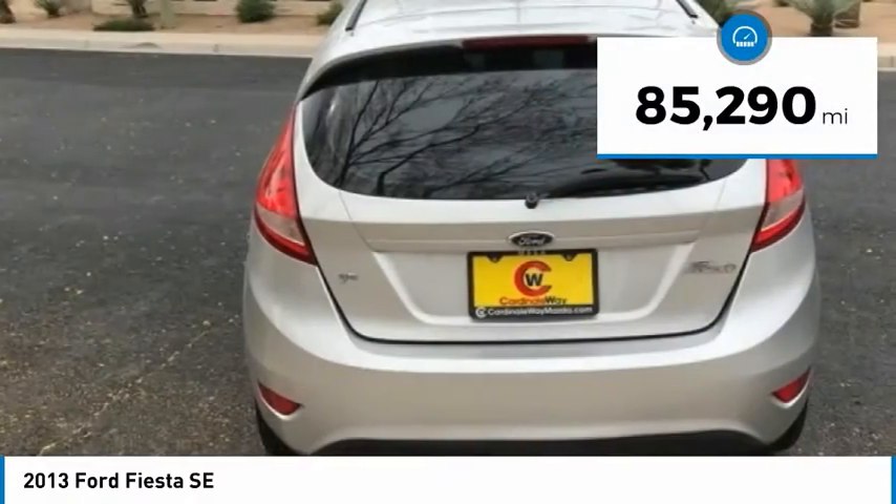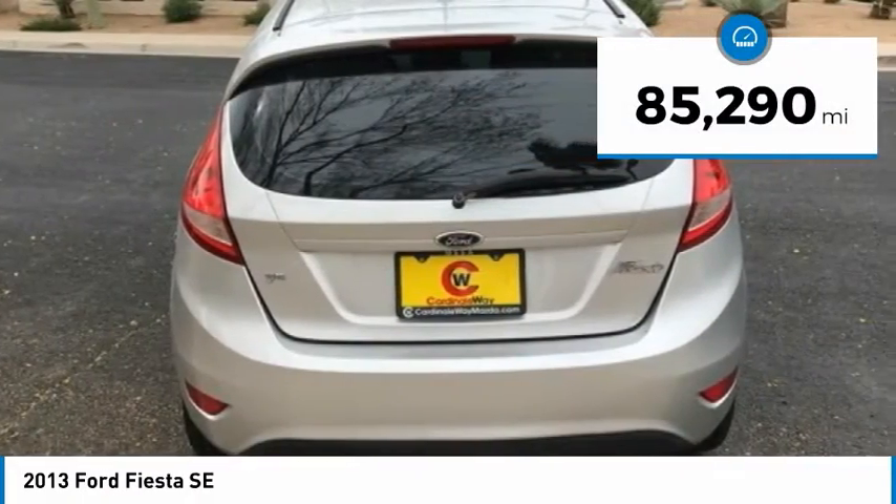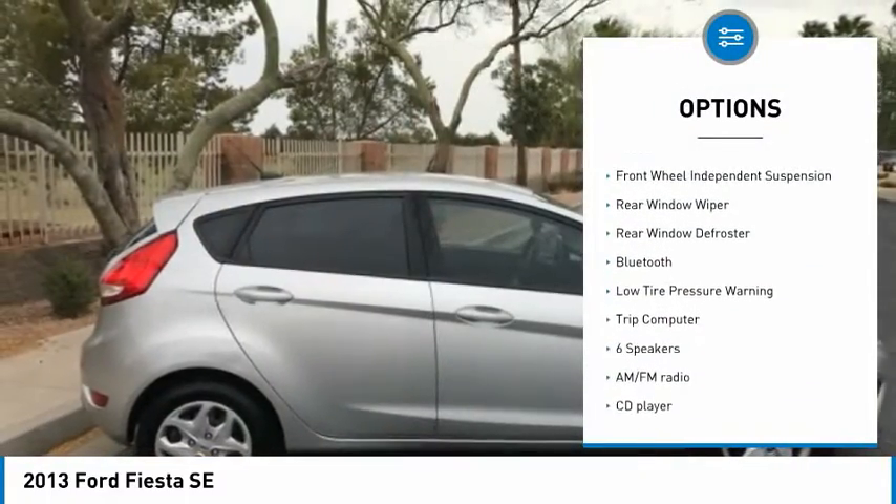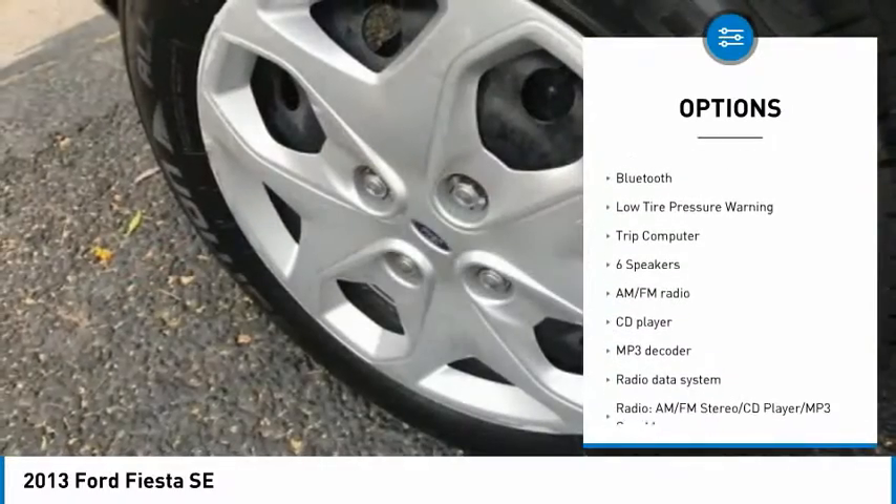This vehicle has less than 90,000 miles. Here are some of this vehicle's great options: electronic stability control, traction control, remote keyless entry, speed control.